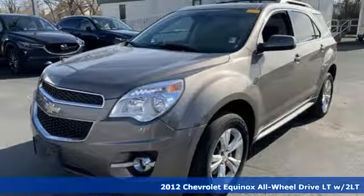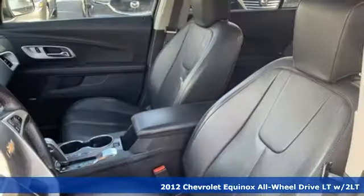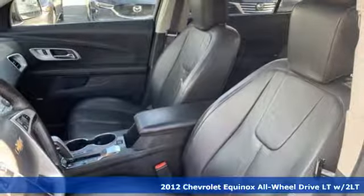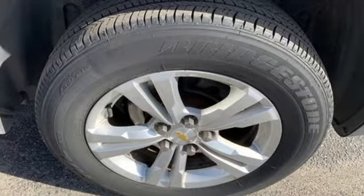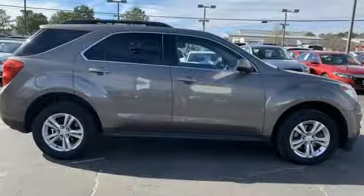It's a 2012 Chevrolet Equinox. This Equinox is a talented multitasker with impressive fuel economy, thoughtful safety features, and a powerful performance. It boasts an impressive list of features like these.